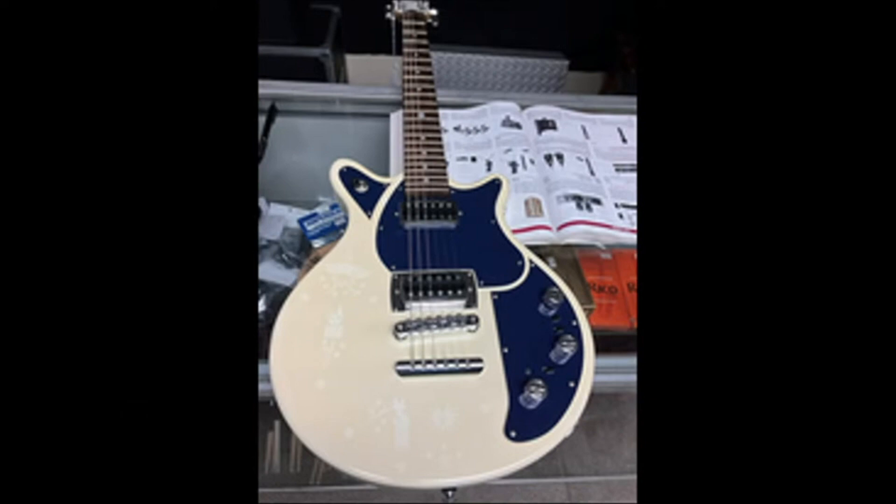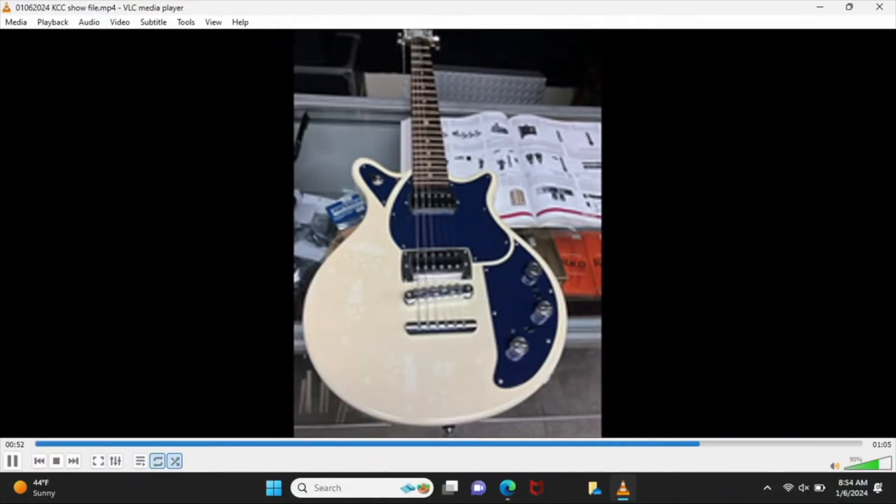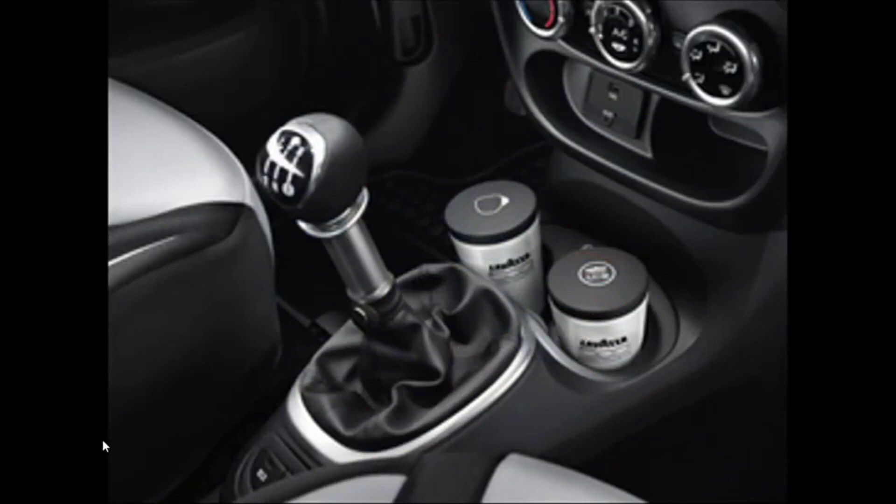Volkswagen offered a collection of electric guitars as part of an option package on some of their products, and those have become quite collectible. They actually offered a Pink Floyd edition Golf with a guitar that came with it.